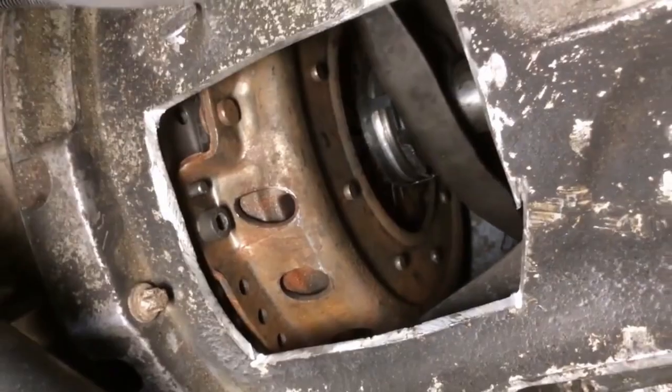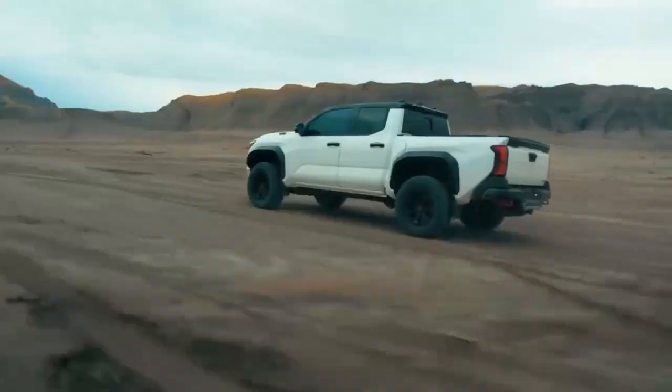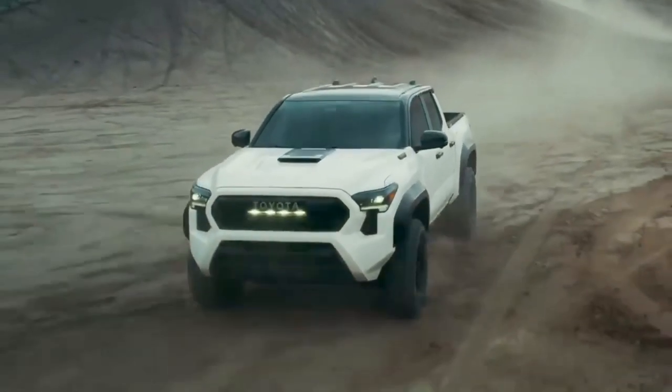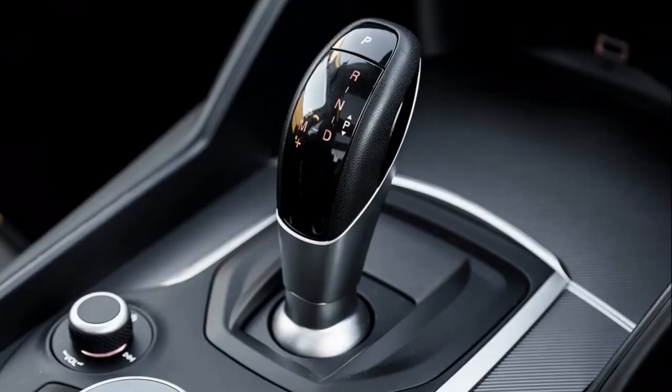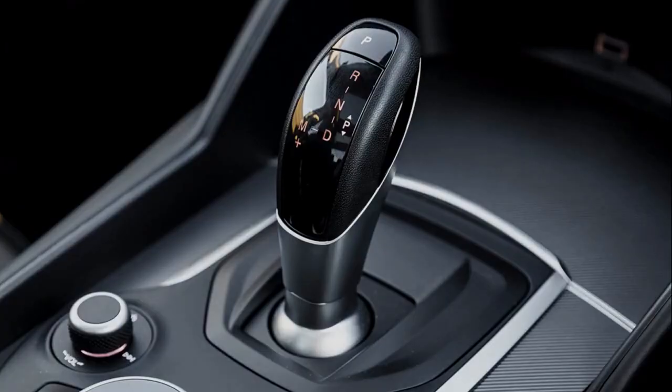This is a manual transmission gearbox, durable and commonly used in the off-road realm, engineered to tackle the toughest terrains with unwavering reliability. But how does it stack up against 9 other types of transmission? Let's dive into a comprehensive comparison of car transmissions.